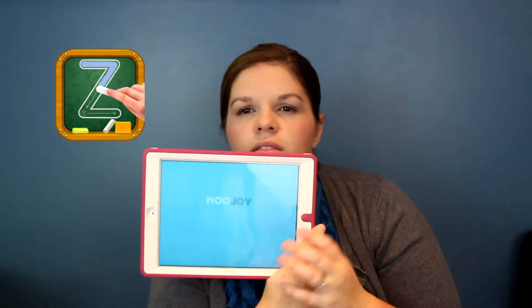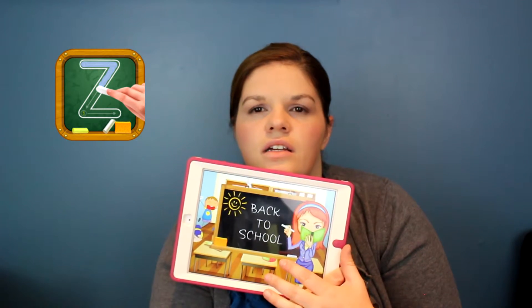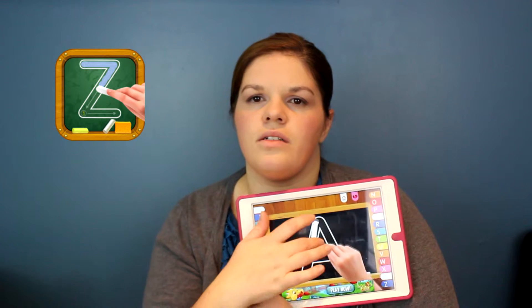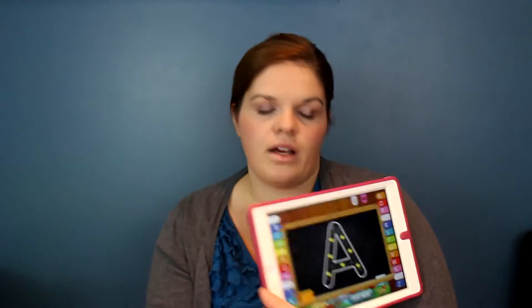The next one I have is called ABC Alphabet. This app is basically like a big chalkboard and they have uppercase and lowercase letters, and the child just traces the letter. So they learn their letters, uppercase and lowercase, and hopefully how to write them. My daughter's been doing this for a long time. When she first started she understood the concept but she didn't know she was drawing an A — she just knew she had to connect the dots. So that's still cool even before they're ready.